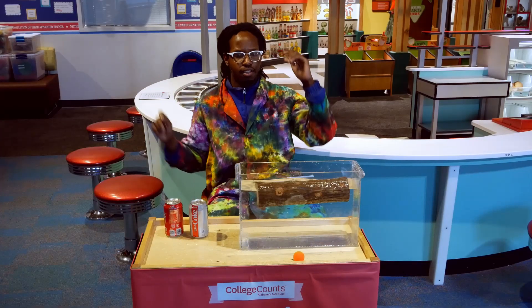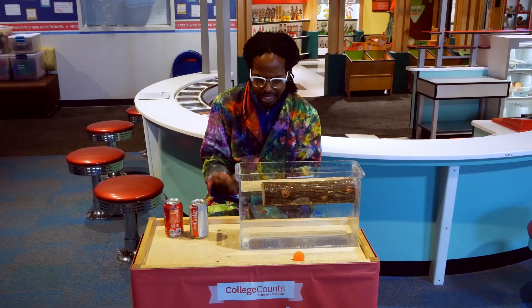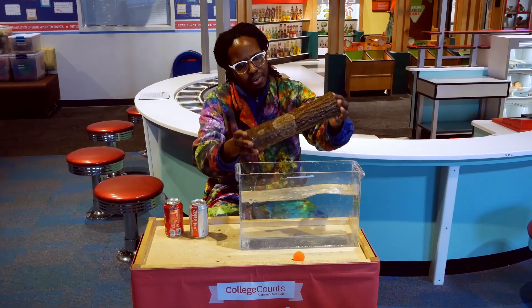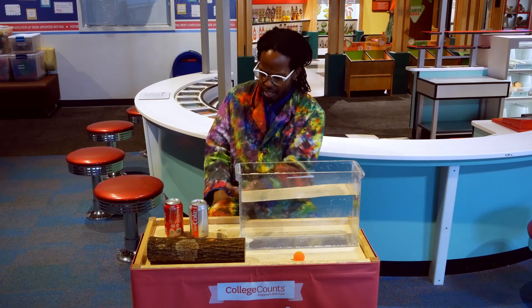Whoa! It looked like it was going to sink but it came back up to the top of the water — it floated. Even though it looked like it was really heavy, I think it wasn't that dense. Let me try another one of my items. So that log floated.